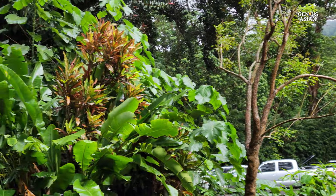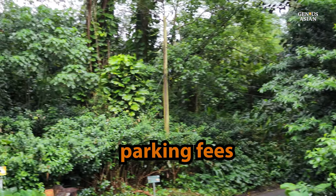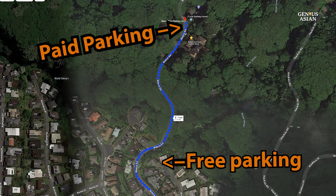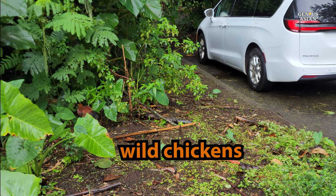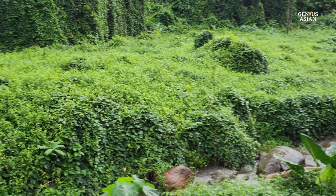Someone collected parking fees, although stating that he was not a park employee, but that the parking lot is privately owned. If you don't have the money, you can park for free a quarter mile down in the local residential streets. Wild chickens roamed freely in the parking lot.